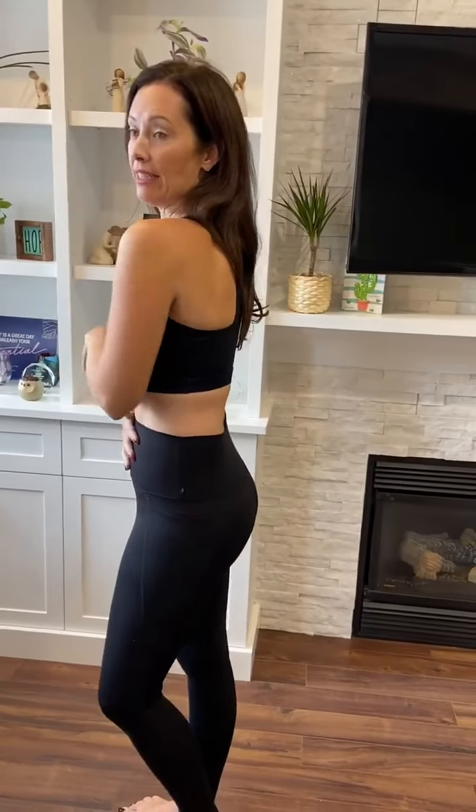I find the bras a little bit too tight for me. I would order my usual size medium in a bra, but the leggings I do get a small in usually.